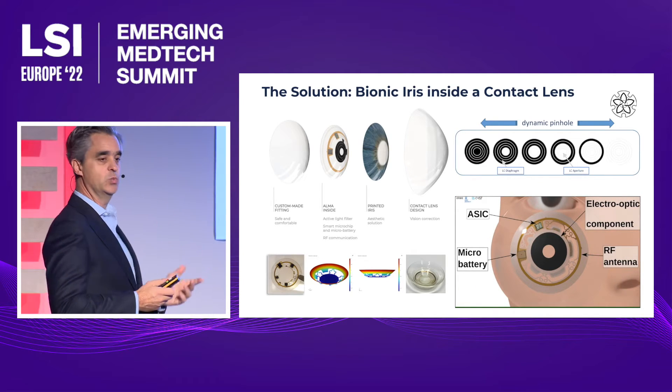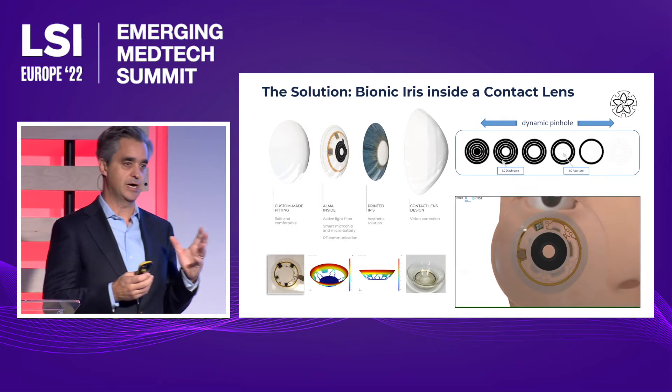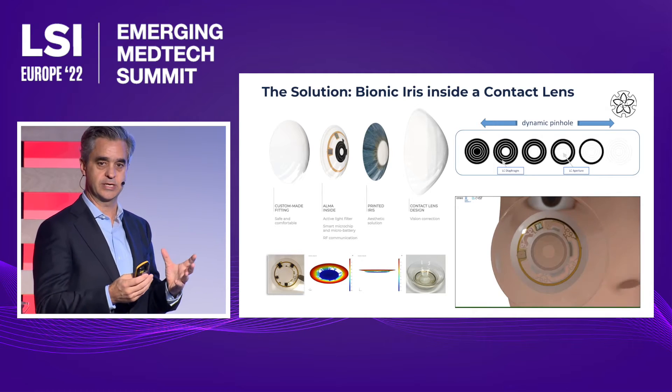This is exactly what we are developing at Azalea Vision. We are developing an ARIS — a bionic ARIS — but it's not inside the body. It's in a contact lens.